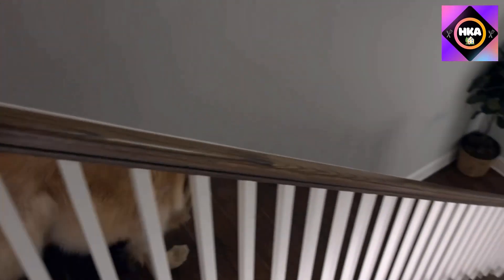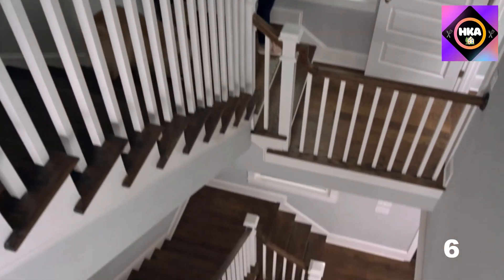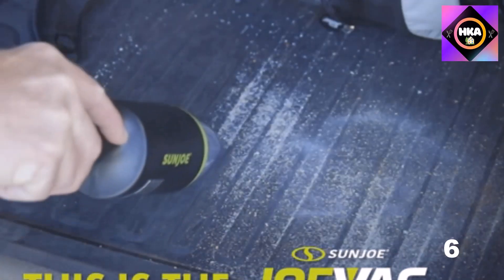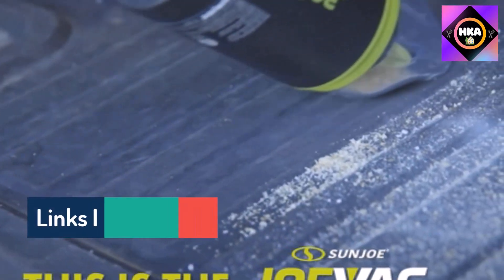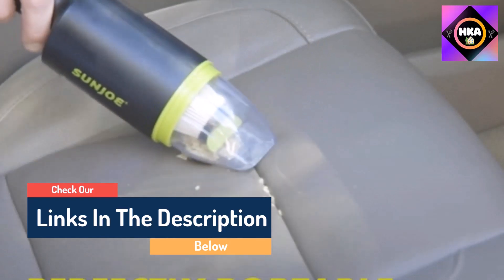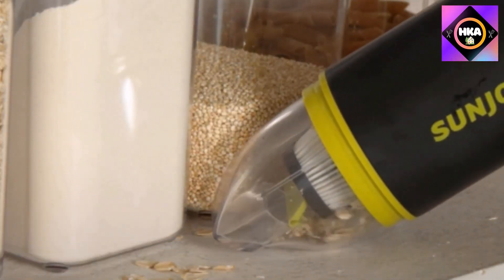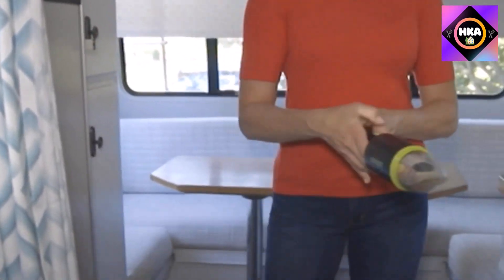Hello guys, today in this video we are going to help you find out the best dustbusters on the market. I made this list based on my personal opinion and I tried to list them based on their quality, durability, customer reviews, and more. If you want to see their prices and find out more information about them, you can check the links in the description below.